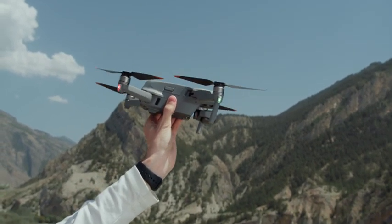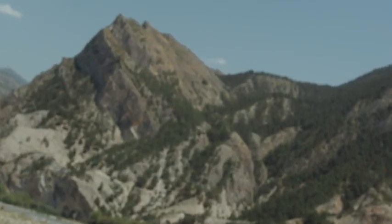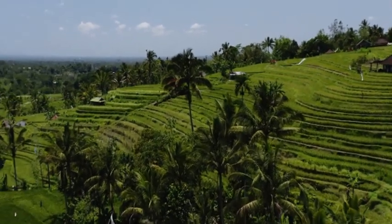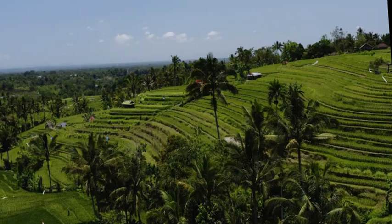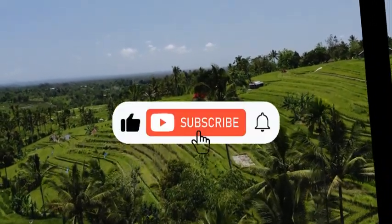There you have it, folks — the 10 essential things to consider before buying a drone in 2024. We hope this guide helps you make the right choice for your aerial adventures. If you found this video helpful, don't forget to like, share, and subscribe for more tech-related content. Happy flying!